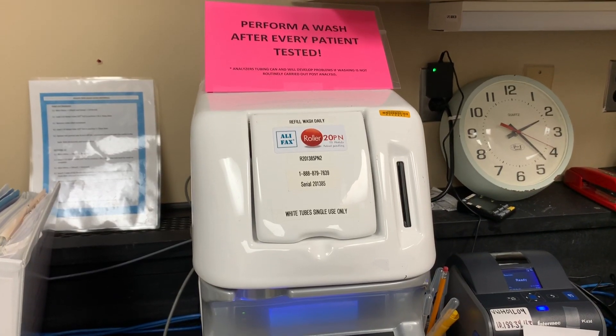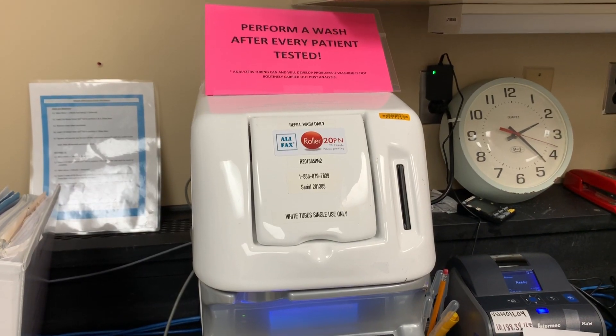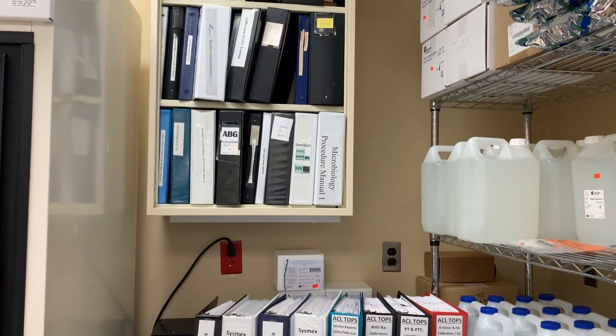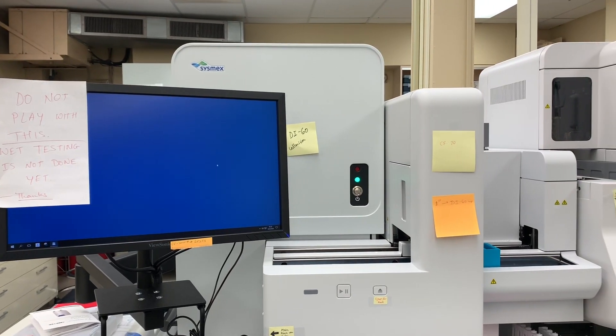This is the dreaded ESR analyzer — it's called the 20N Roller, and it's not the best. Here are some procedure binders and more reagents to the side.